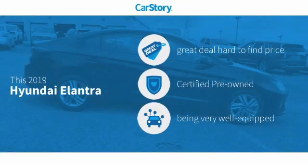Car Story Research indicates this vehicle as being a great deal that is hard to find at this price, certified pre-owned, and loaded with features.